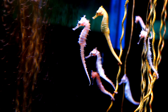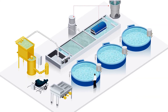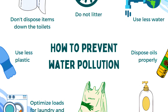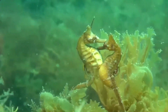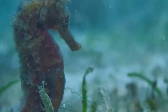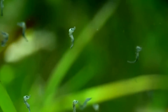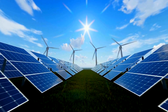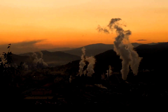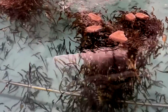Sustainable seahorse farming focuses on minimising environmental impact through advanced practices. Recirculating aquaculture systems filter and reuse water, reducing pollution and protecting nearby waterways. Genetic diversity programs ensure captive breeding maintains healthy, resilient populations without harming wild gene pools. Farms also develop eco-friendly feeds to reduce reliance on wild-caught crustaceans, easing pressure on marine ecosystems. Energy-efficient technologies, often powered by renewable sources like solar or wind, further lower the carbon footprint of operations. These combined efforts align seahorse aquaculture with global environmental goals, making it both economically viable and ecologically responsible.